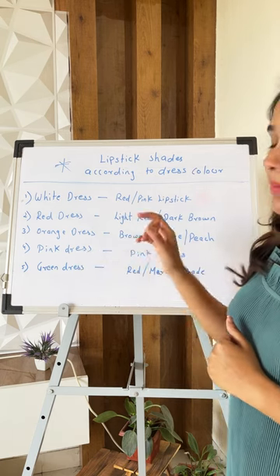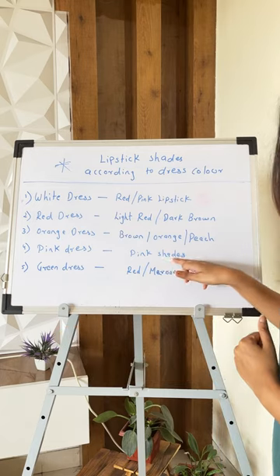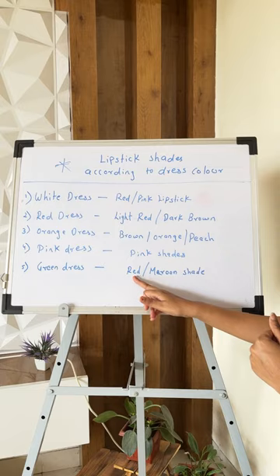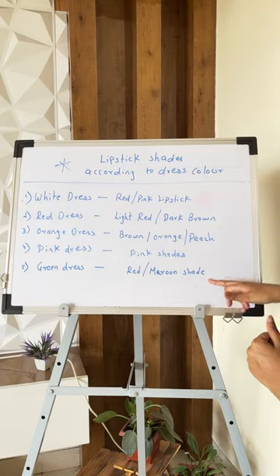With a pink dress, you can go with any pink shade — it will look good with pink shades. With a green dress, you can go with red color shades and maroon color shades.